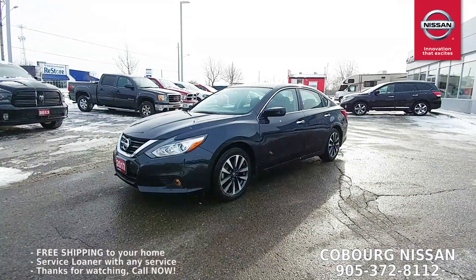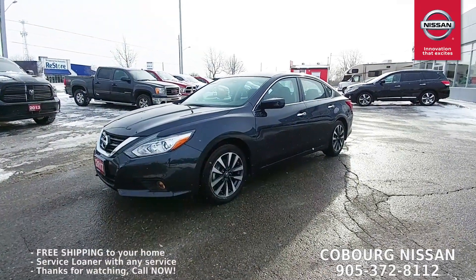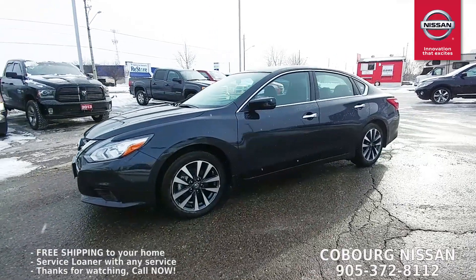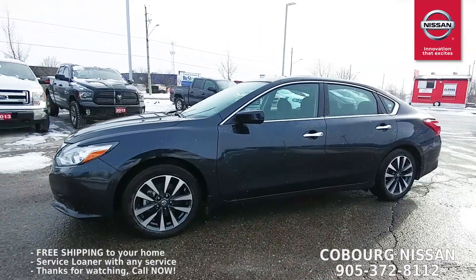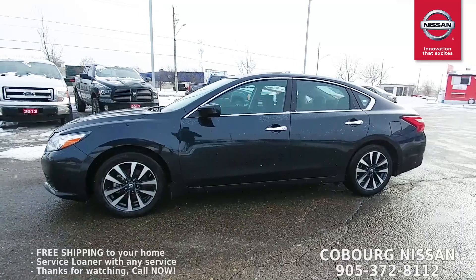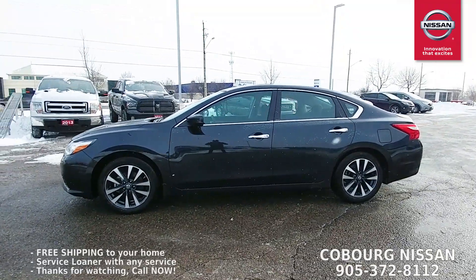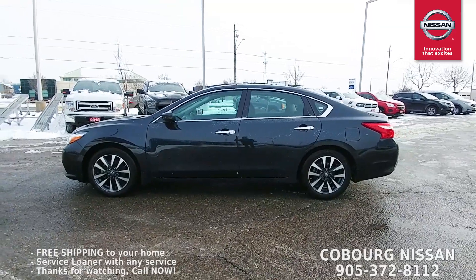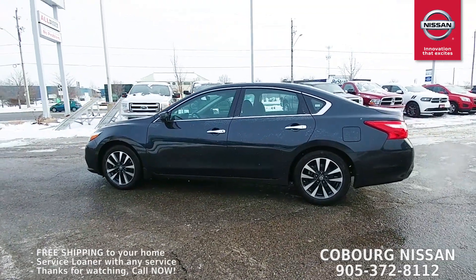Here it is, a 2017 Altima SV — super sharp looking car. It has those redesigned headlights and a 2.5 liter four-cylinder engine. It's a great, powerful, peppy engine yet it gets amazing fuel economy. This car right now is averaging 7.3 liters per hundred — that's insane.